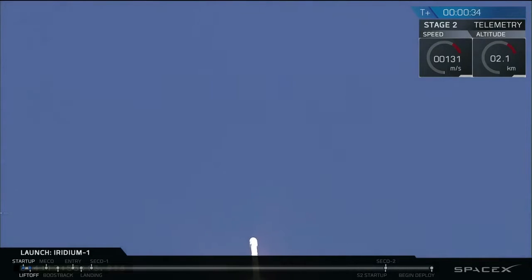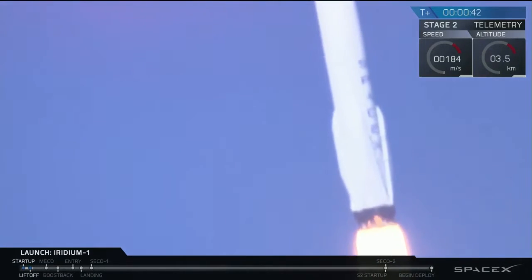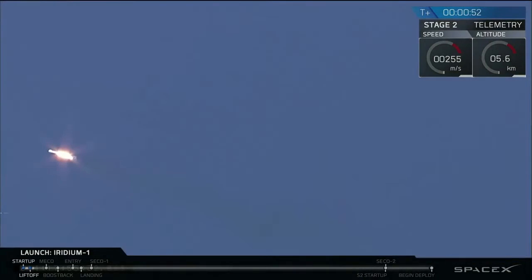And with the PU is active. 29 power, telemetry nominal. Stage 1 propulsion still nominal.